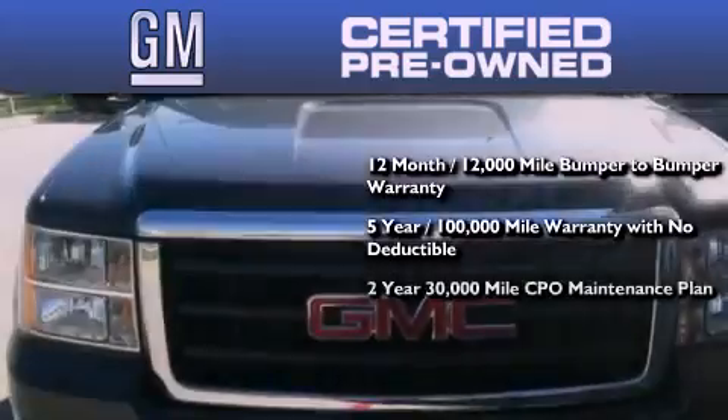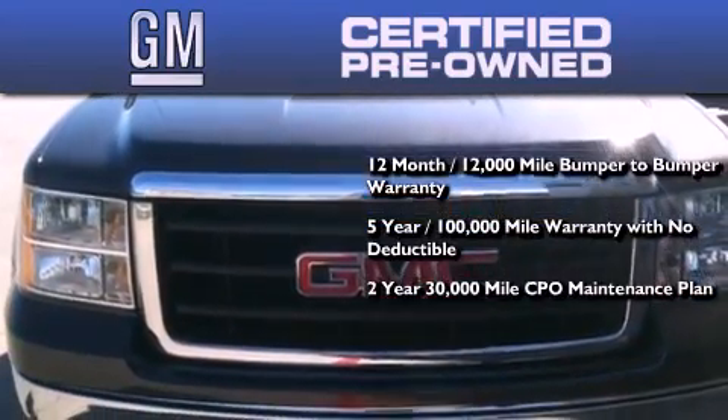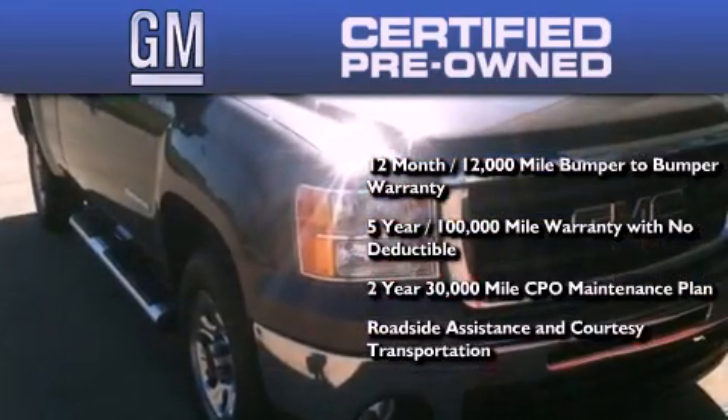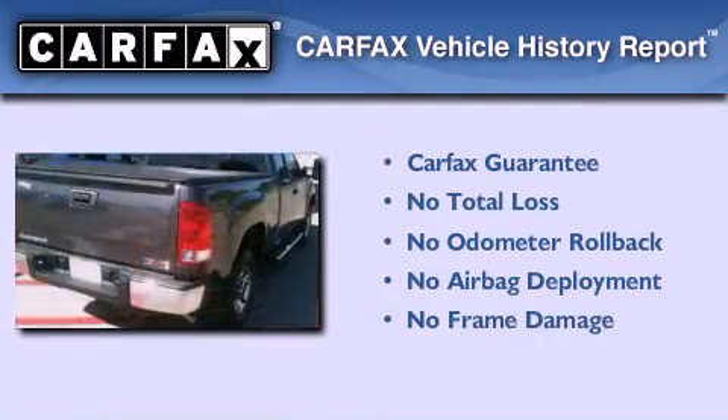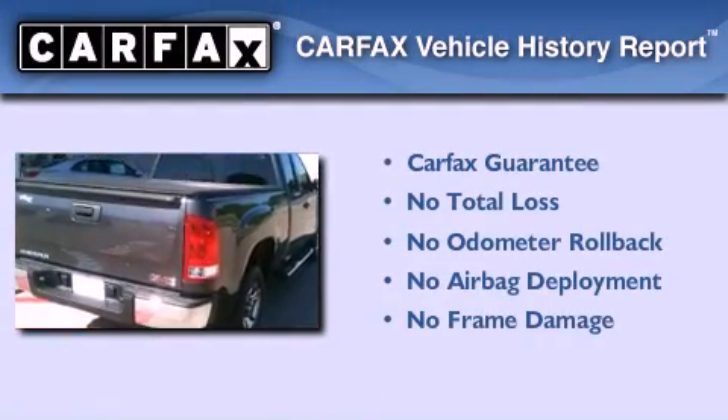A 2 year, 30,000 mile standard CPO maintenance plan, plus roadside assistance and courtesy transportation. Not to mention that this GMC qualifies for the Carfax buyback guarantee.